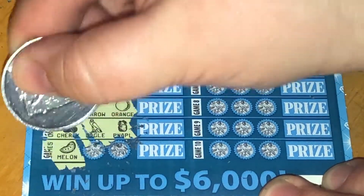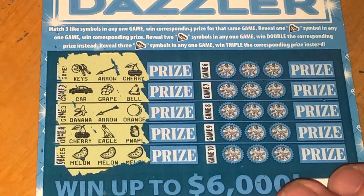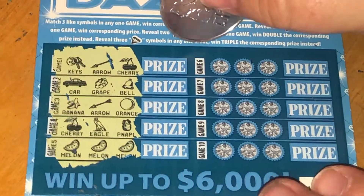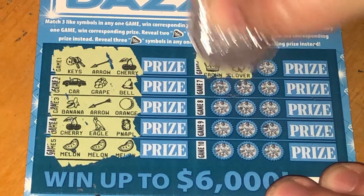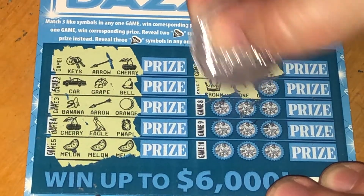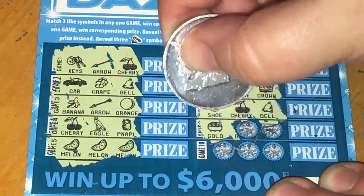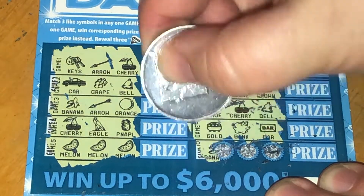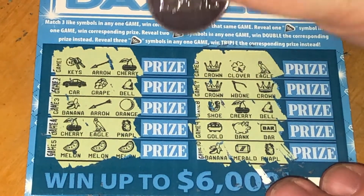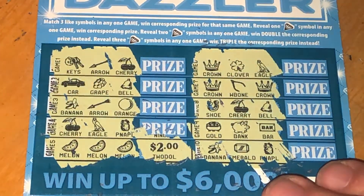Last row. I did forget about that — yes, three like symbols is a win, so we have a win there. Sorry guys, it's late. And last one — so we just have this one win with the three melons. Let's see what we win — two dollars. We won our two dollars back.